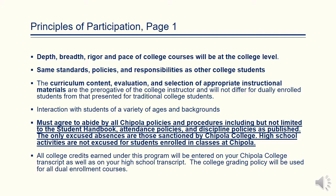Please remember that as a high school student you will be interacting with students of a variety of ages and backgrounds. All students must agree to abide by Chipola policies and procedures located in the college catalog and the student handbook. This includes attendance policies and discipline policies. Please know that high school activities are not excused for students enrolled in classes at Chipola — the only excused absences are those sanctioned by Chipola College.